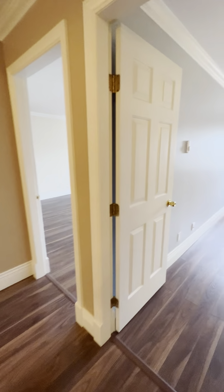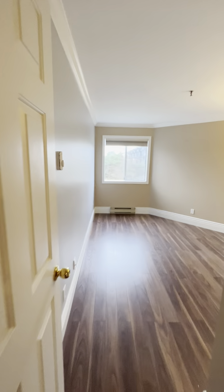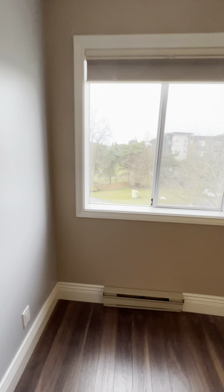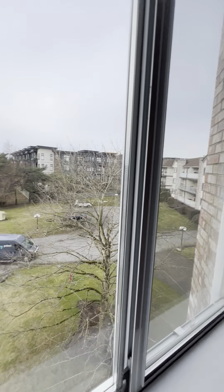Let's check out the second bedroom — spacious, with a closet. You can also look out at the yard.